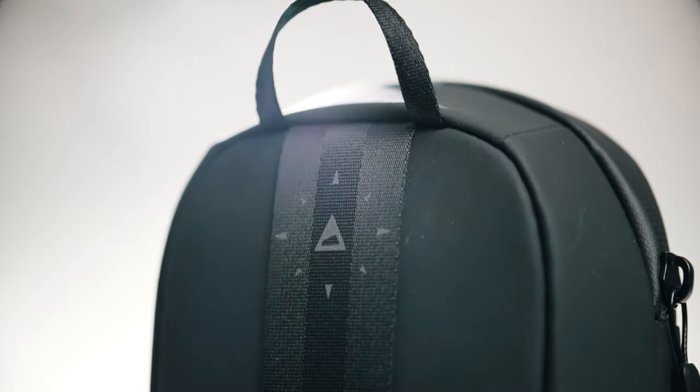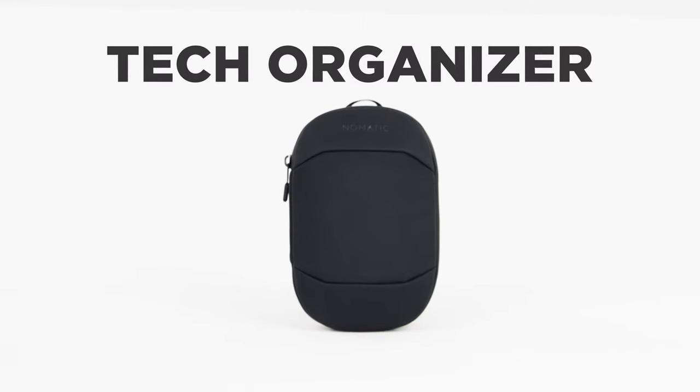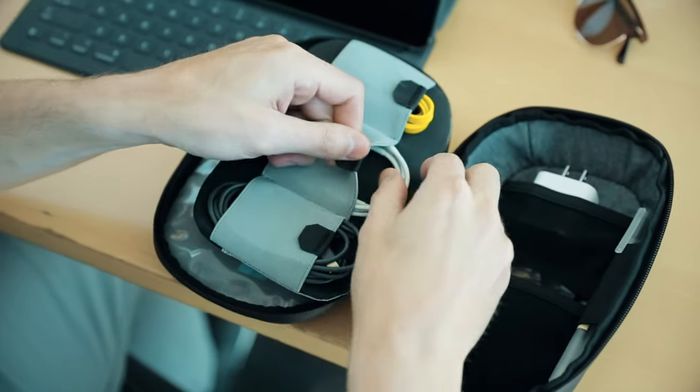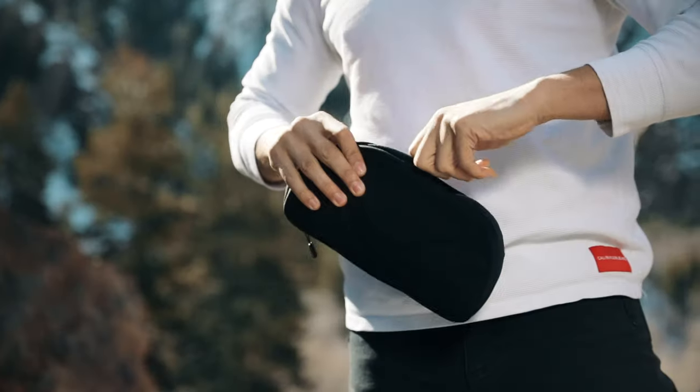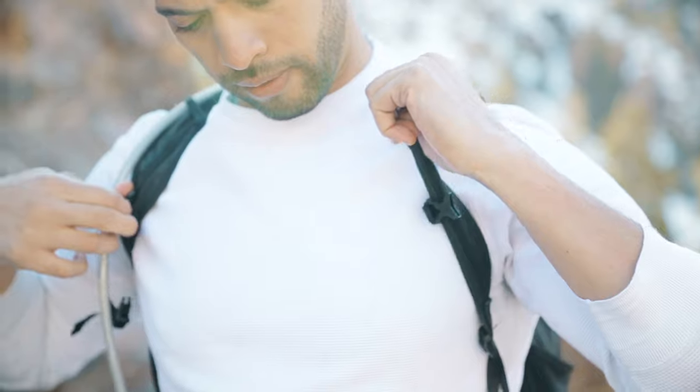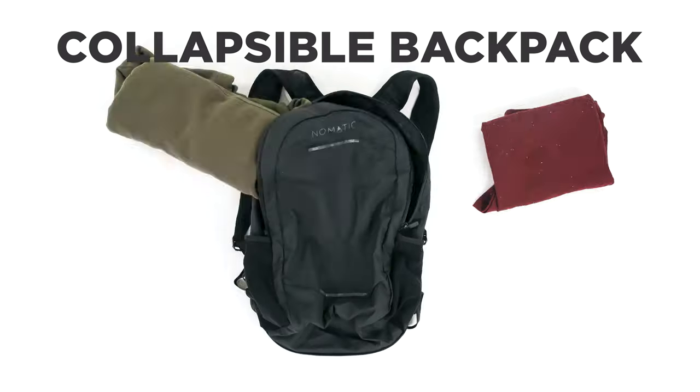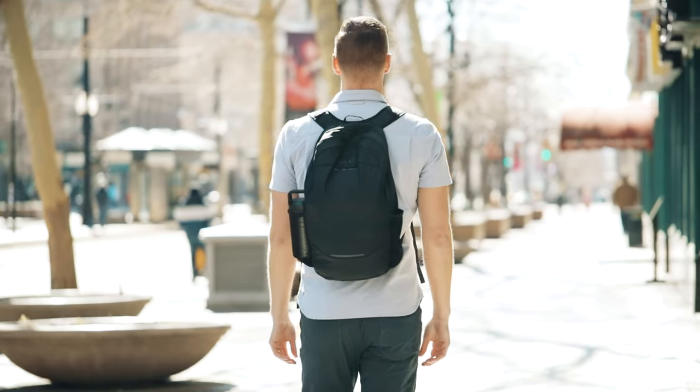The second accessory included in the travel bundle is the tech organizer. This product is a game changer for organization and quick access to your small stuff as you travel. Last but not least is the third and final accessory in the travel bundle — the collapsible backpack. Now you can travel with one bag without sacrificing the benefits of two.